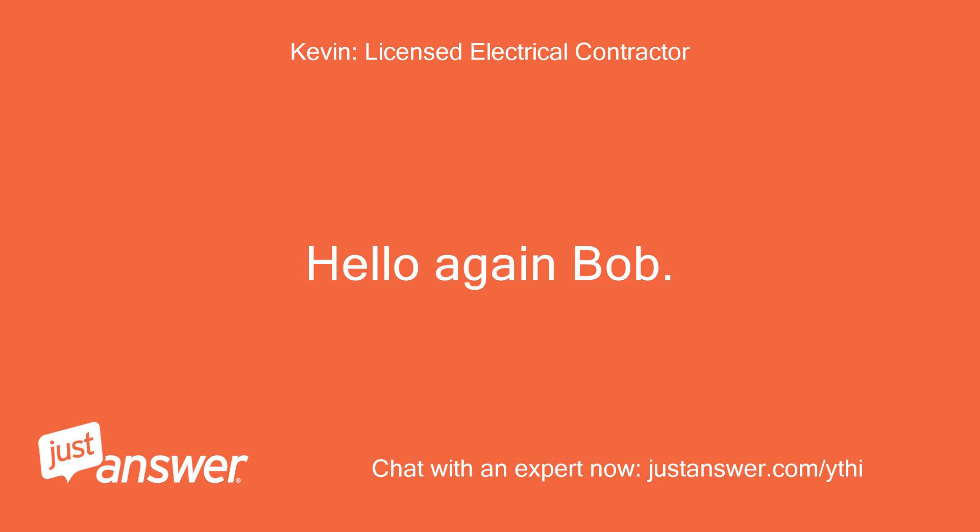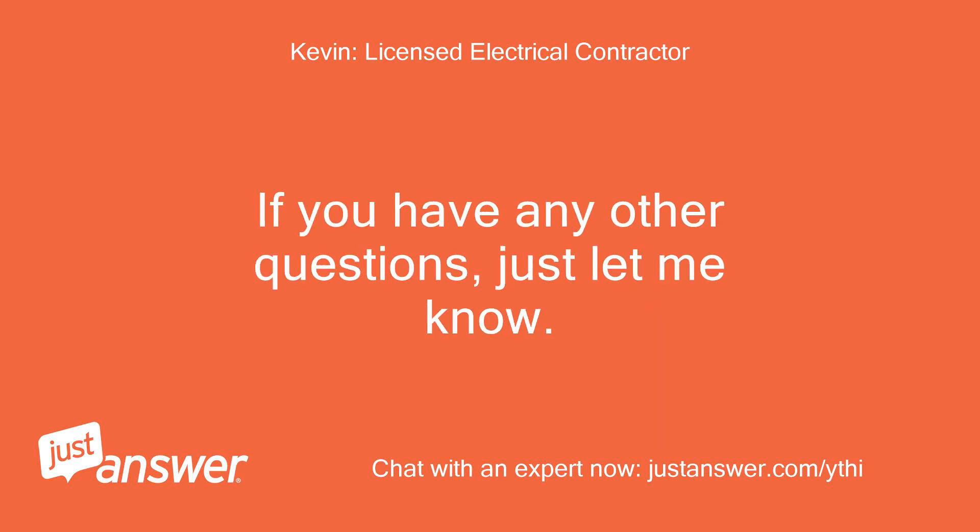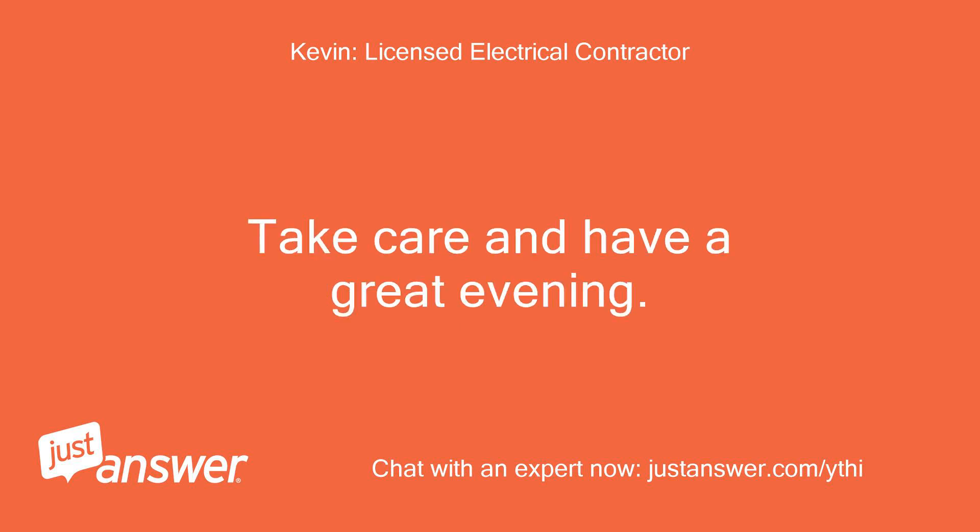Hello again, Bob. Thank you for the excellent service rating, much appreciated. If you have any other questions, just let me know. Take care and have a great evening.